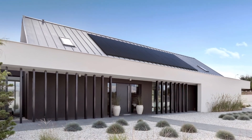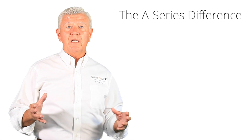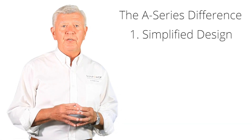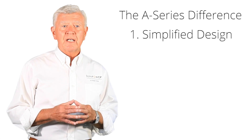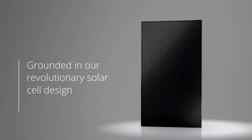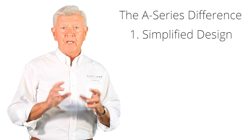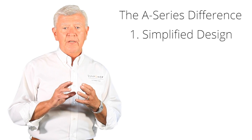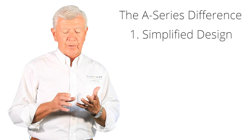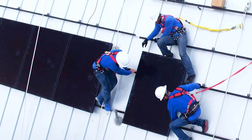The most obvious difference between these A series panels and some other panels is something you can't even see — a much more simplified design. SunPower's engineers continue to simplify the design, which means fewer parts, fewer connections, and greater reliability. Even the micro inverter, which turns DC power into AC so your home can use it, has been streamlined to work even better than previous designs — something you won't see until the install is complete, but you'll notice it in the performance.